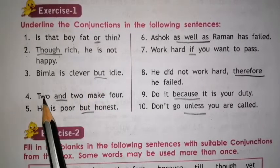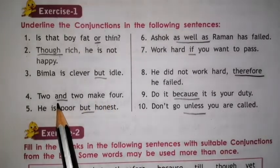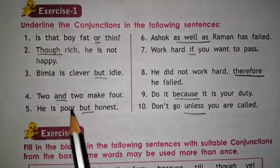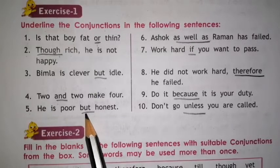Number 4. Two and two make four. So underline AND. Number 5. He is poor but honest. Here we have to underline BUT.